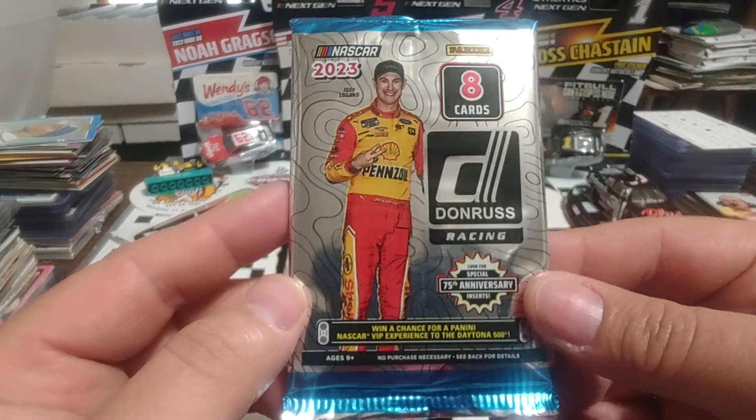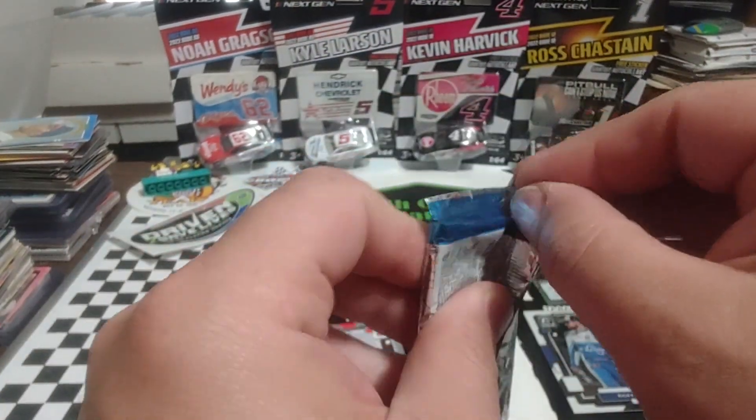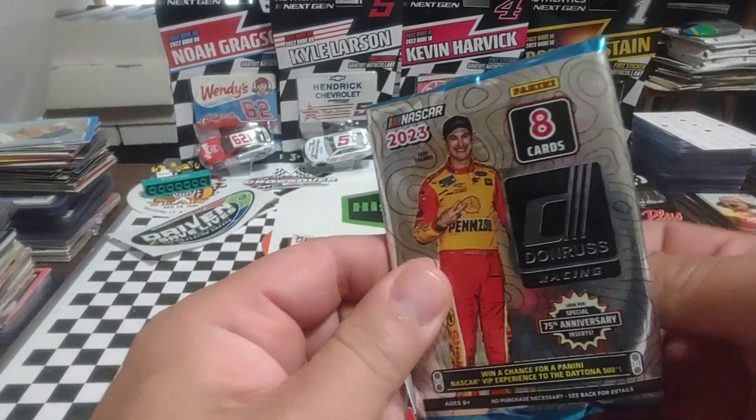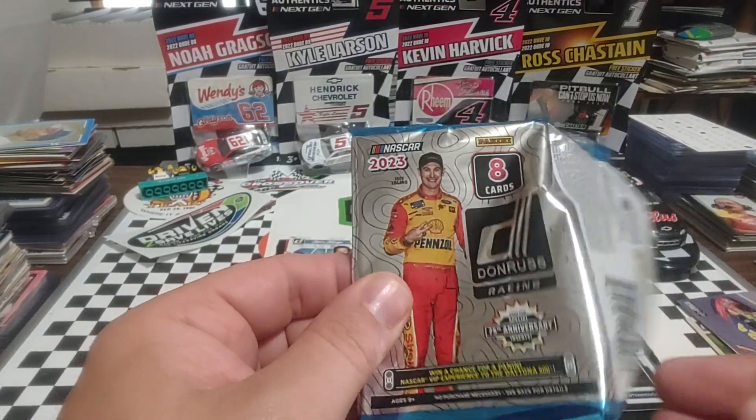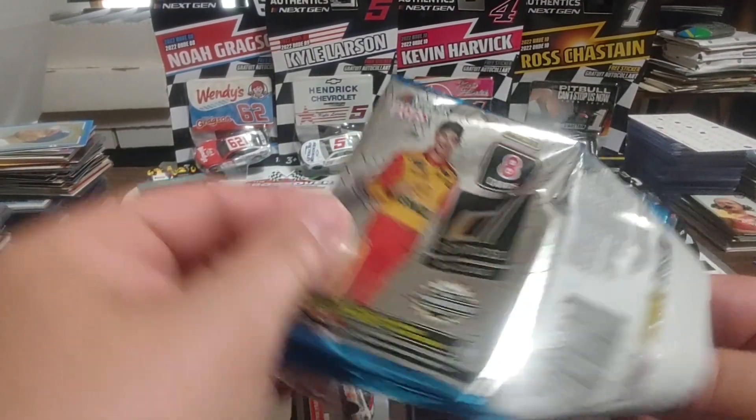Go to pack number two. See if we can... well, we got one of our hits out of the way. We've got two MIM cards now that we have to find.